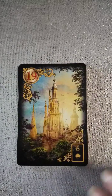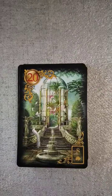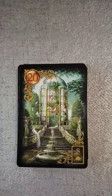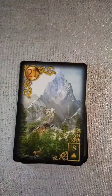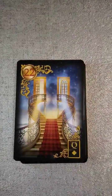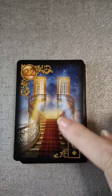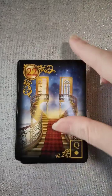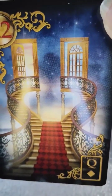Nineteen is the tower. Twenty, I'm assuming, is garden — okay, in this deck it's called the park. Looking at the book, yes, in place of the garden it's renamed the park. I would still call it the garden. Then we have the mountains. Twenty-two is choice — I really like that depiction. You've got two stairways here, one of the doorways on top is open further than the other, and there are different colorations behind those doors. I really like that.